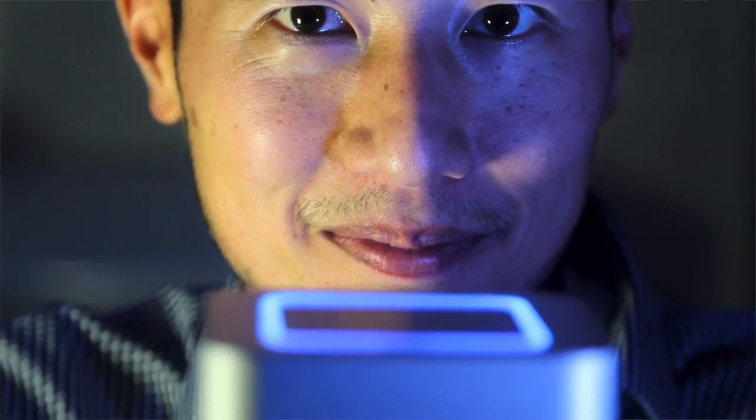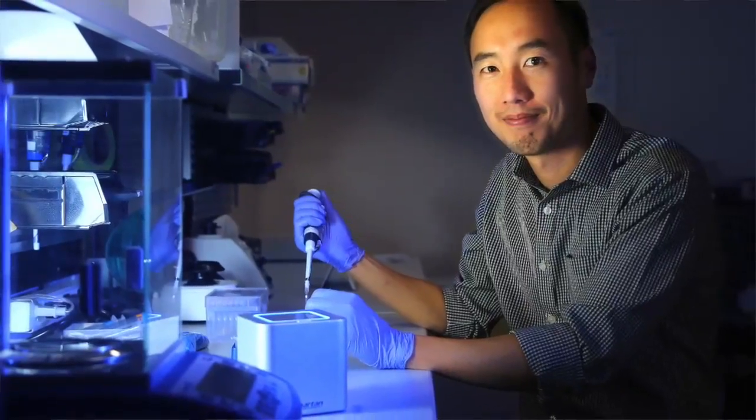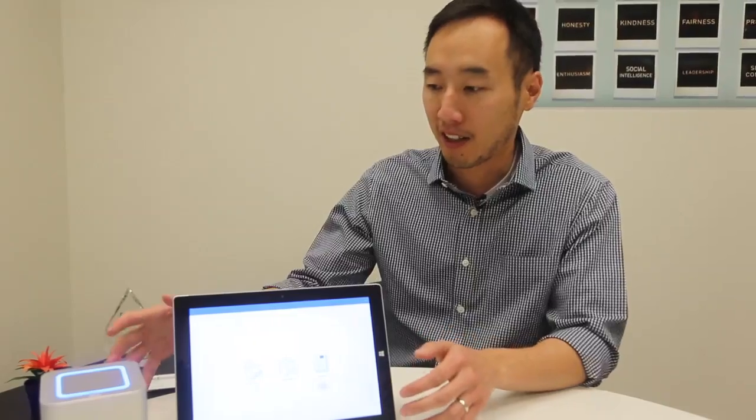The user doesn't have to fiddle with anything. Right now in a central lab with those mainframe DNA analyzers, it's run by PhDs, you have your lab coat, you have all sorts of complicated machinery. What we've done is we've distilled that all down to something that is so simple to use that you could basically train almost anyone to use it.